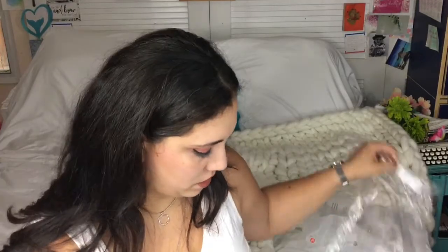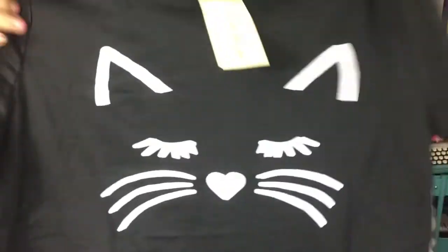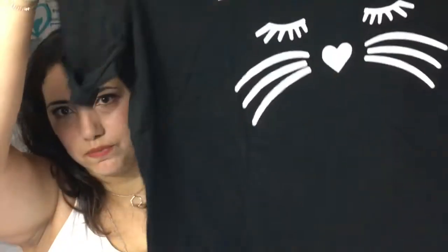Next up we have a pajama set, and this one seemed really cute — I need more pajama sets. It's a kitty print, look how cute that is! It smells like new clothes. Do you guys wash your clothes before you wear them? I don't always — should I? But this is super cute, it feels fresh and light.